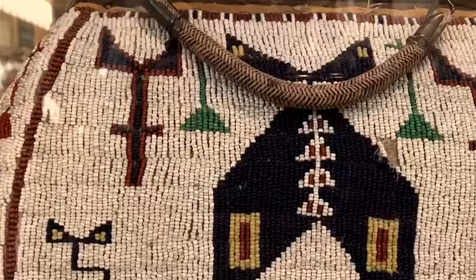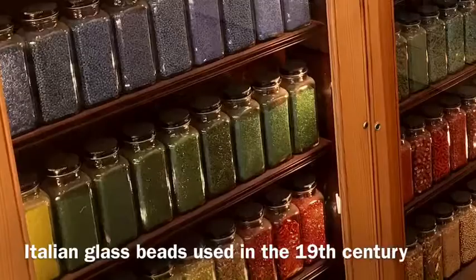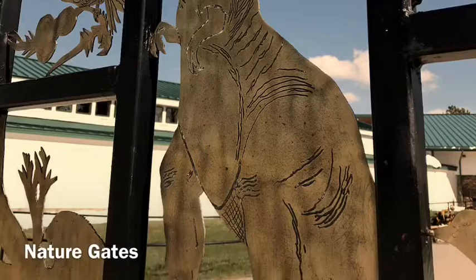The stunning beadwork and artifacts are just absolute treasures and I literally got chills around every corner. These Italian glass beads are the same that were used in the 19th century for this type of beadwork and it's absolutely breathtaking — I literally could have stayed all day. Dina loved the nature gates. It was about $30 for Mike and I, but that includes everything.